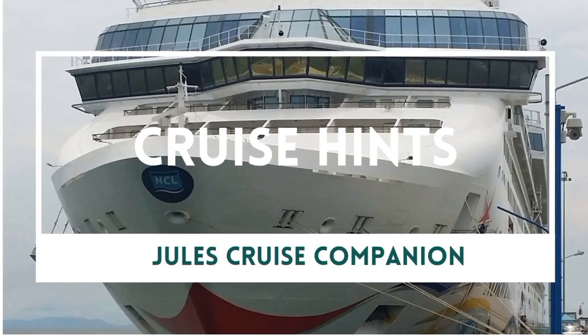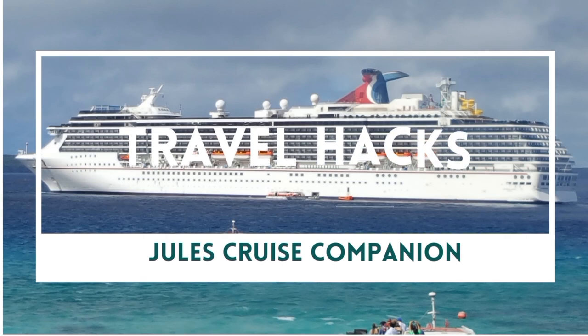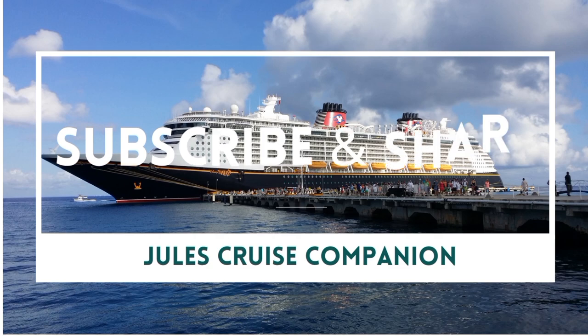Hi, Julie Jewels Cruise Companion. This is going to be a video about my embarkation day and disembarkation day on Coral Princess in June of 2022 from the Brisbane International Cruise Terminal.